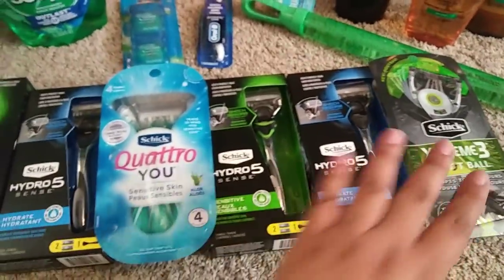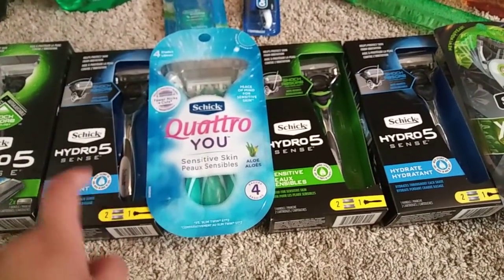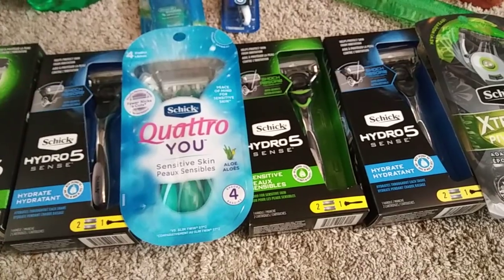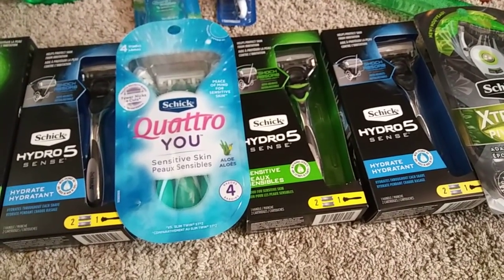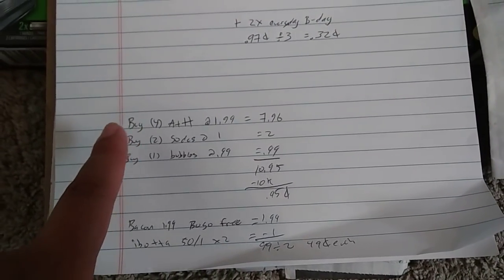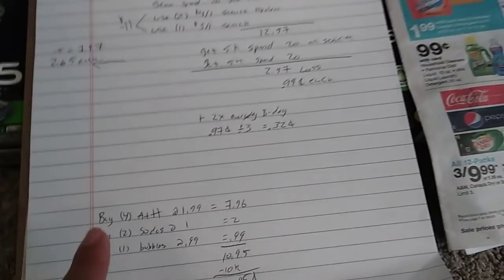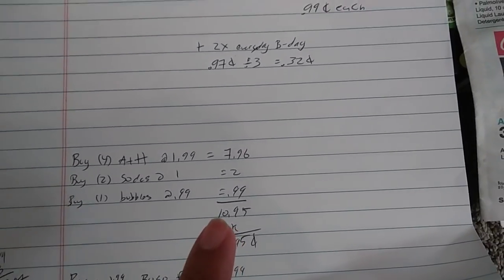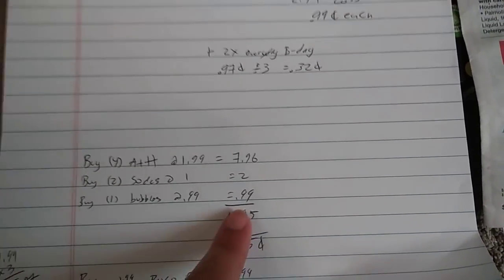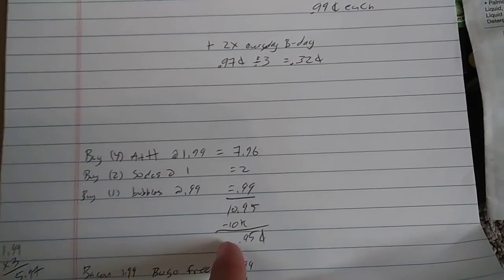So there you have it — we got all our razors. And then at Rite Aid you can get the heads really cheap this week, so I think I'm going to head there tomorrow and get the cartridges for this. I did use 10,000 of my points today. I grabbed four Arm & Hammer at $1.99, two sodas at $1 — a Canada Dry and an A&W Root Beer. My son was with me and I grabbed these bubbles because he wanted them, or I would have grabbed something cheaper like a lollipop or candy to get to $10. So that brings me to $10.95 — I used 10K points, so just $0.95.